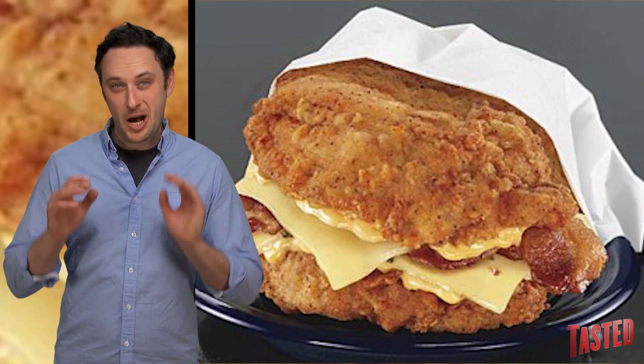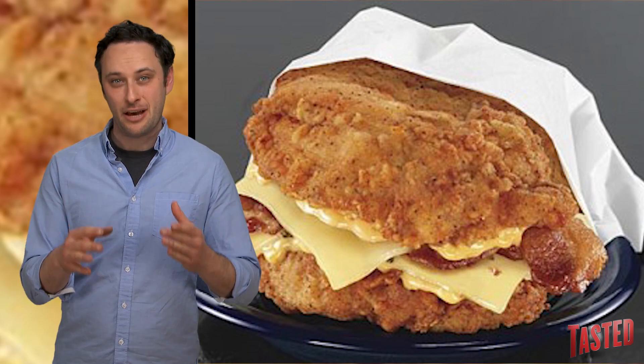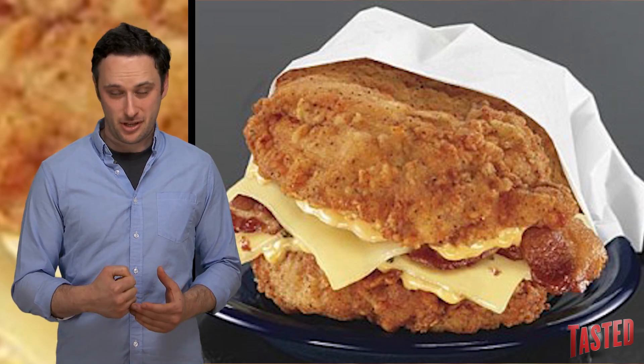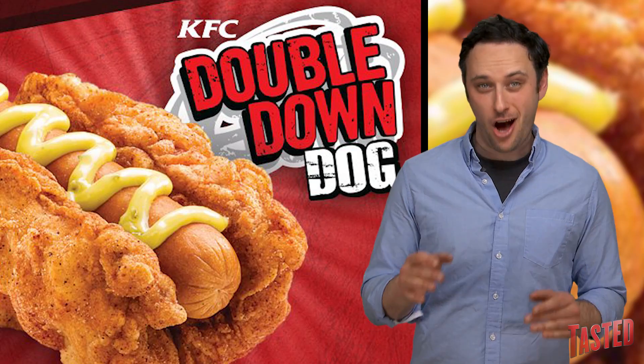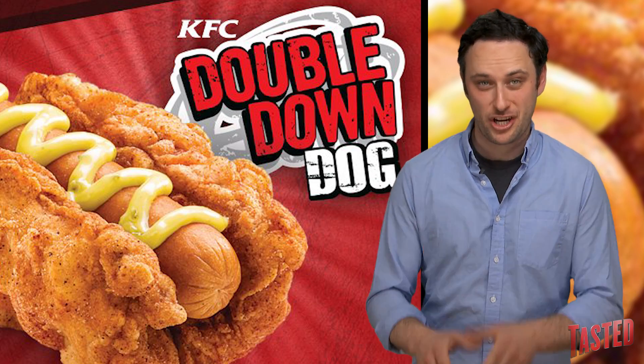Recently KFC upped the ante and made it even worse for you by taking the Double Down and shoving their big fat wiener inside. It's called the Double Down Dog, and like the original Double Down, the bun is actually made out of a piece of fried chicken.